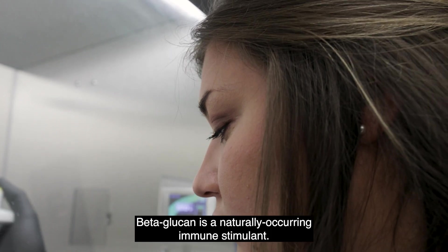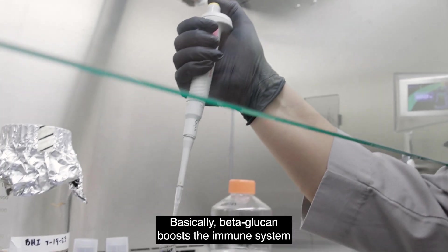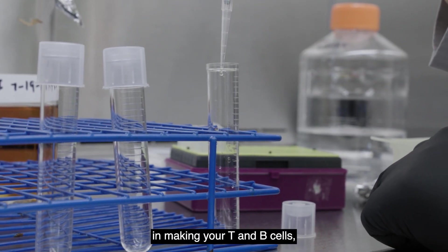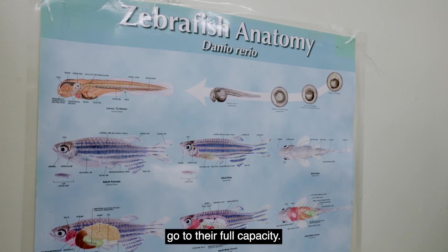Beta glucan is a naturally occurring immune stimulant that comes from a yeast. Basically, beta glucan boosts the immune system by making your T and B cells, which are your mature immune cells, go to their full capacity.